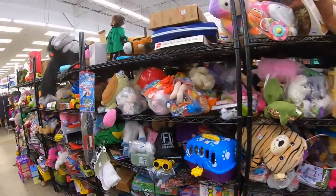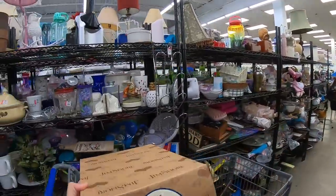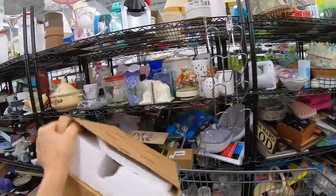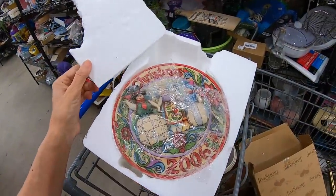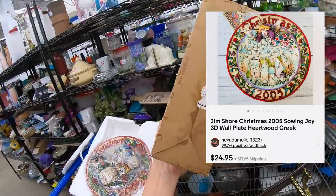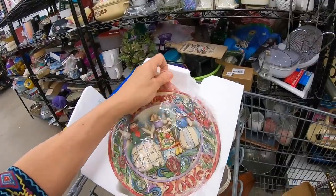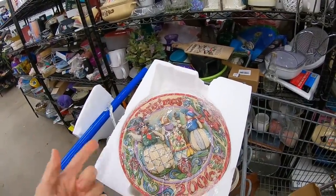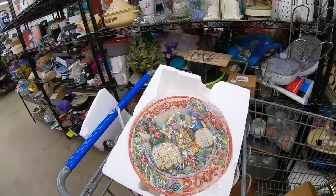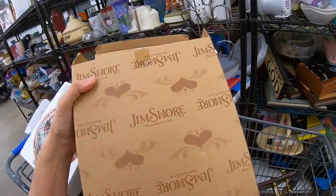Scouting out the toy aisle. We all know this box — Jim Shore, Heartwood Creek. This is probably either a plaque or a plate. It turns out it's a Christmas plate, 2006. This should bring about $20. Jim Shore is highly collected. $7 — a little bit high. I guess the employees pricing have discovered Jim Shore is a good thing, because if they didn't know this name, it would probably be like $1.99. $7 too high — probably $20 to $22, so the margins aren't there. But Jim Shore is highly collected.